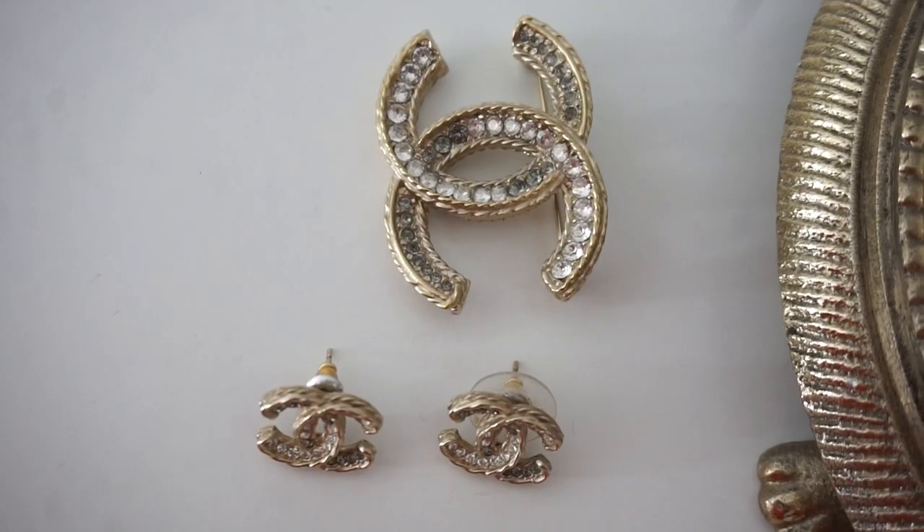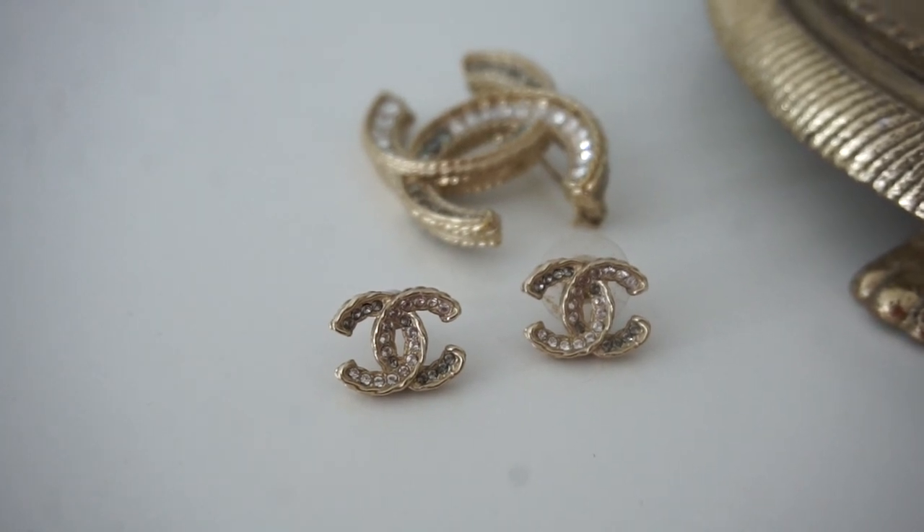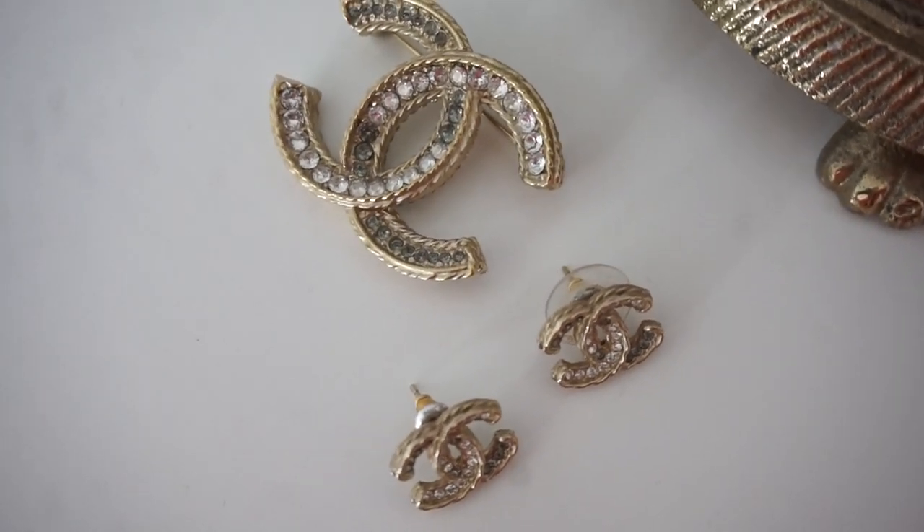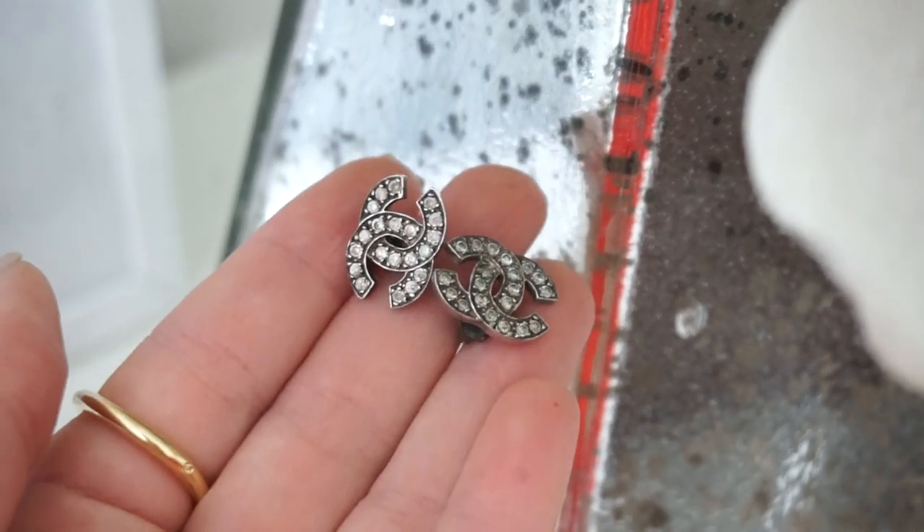Last I have two classic pairs of Chanel studs. The gold CC stud earrings match the classic Chanel brooch perfectly — the exact same style with white and dark gray crystals. They're perfect for every day or events, classic style that goes with everything. I also have my oldest pair of earrings from Chanel, but they look really sad now — very dark and tarnished. They used to be sparkly silver but they've turned quite black.